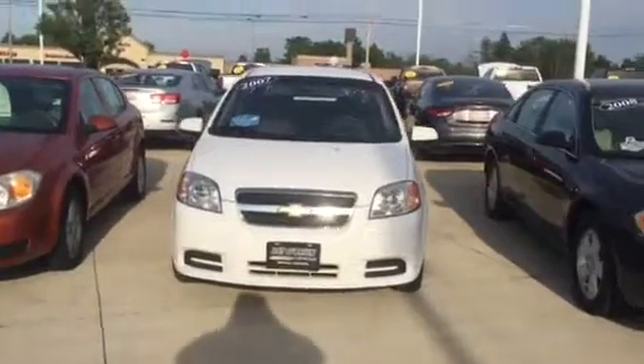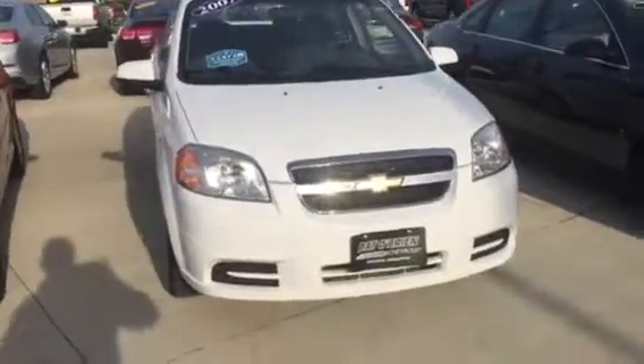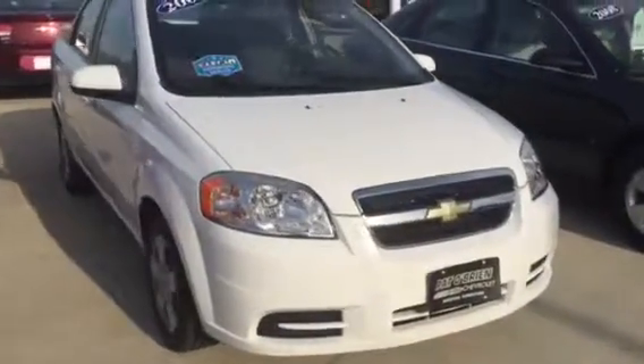Hello, my name is Tyler Keller. I'm an internet manager here at Pat O'Brien Chevy in Medina. I wanted to give you a closer look at our 2007 Chevy Aveo.